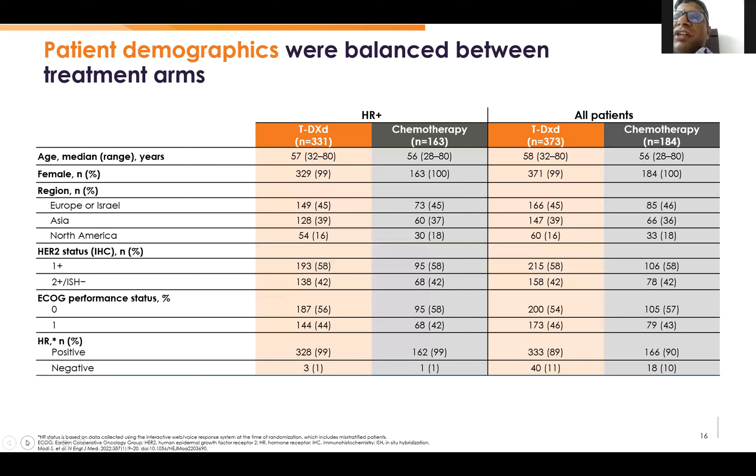The demographic data were well balanced and well maintained. Almost equal numbers of patients were IHC 1+ and IHC 2+ FISH-negative — about 40% in the IHC 2+ FISH-negative arm and 58-60% in the IHC 1+ arm. Almost all patients were hormone receptor-positive; receptor-negative were very few.